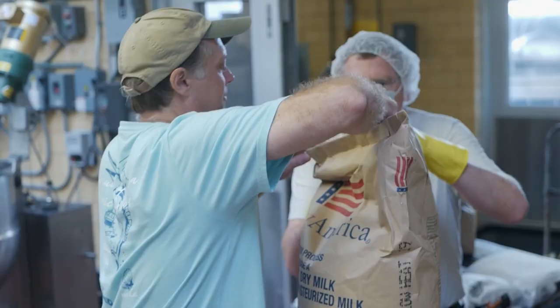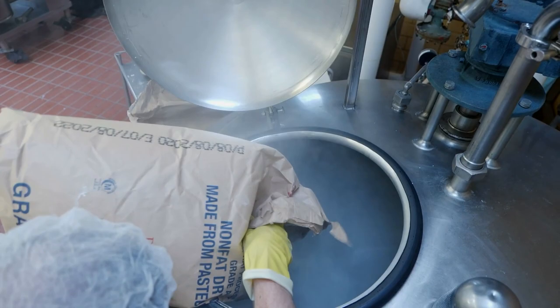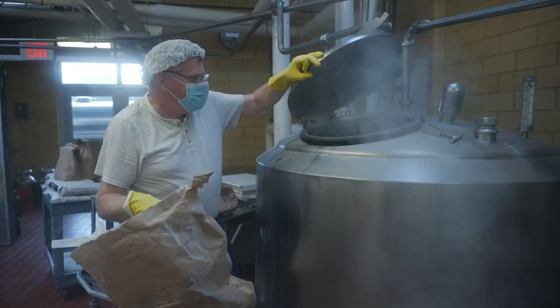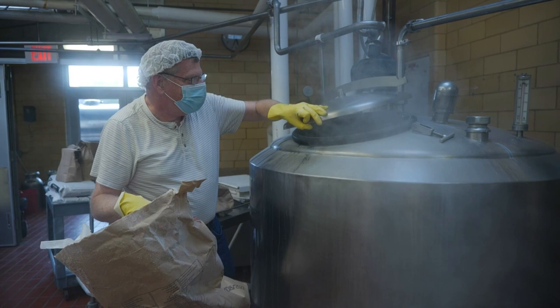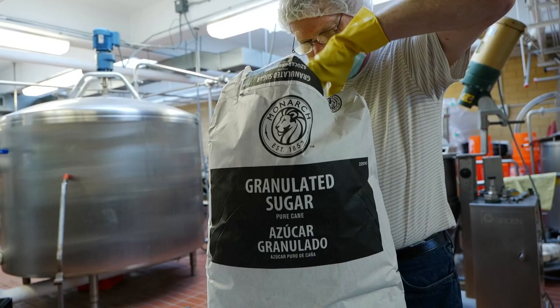The next thing that goes in is the nonfat dry milk powder. For this batch, it's going to be right around 81 pounds of nonfat dry milk powder. Our typical mix will be about 270 pounds of cane sugar.